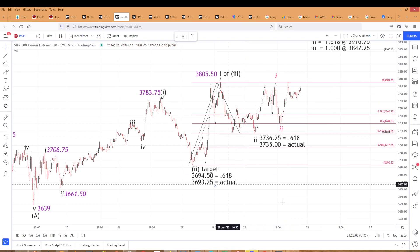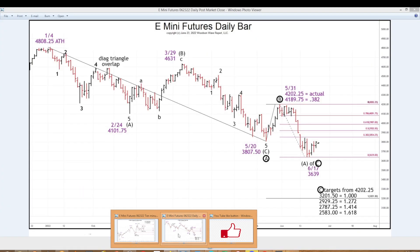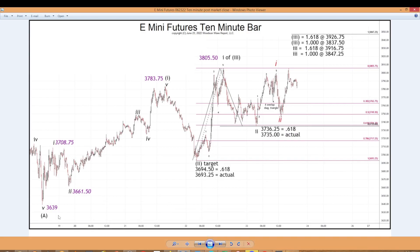We'll see how that plays out. By the way, we have a turn date coming up on Sunday, June 26th. I'm thinking this B wave high is going to top Friday or Monday since the turn date is on a Sunday — the next trading day closer is Monday the 27th. So we may see that B wave high hit one of these targets. This looks like it's shaping up as a five-three-five. We'll see if that time marries with price. That's it for today. Until next time, take care everyone.